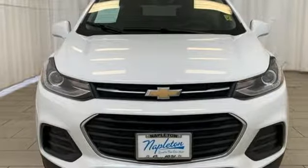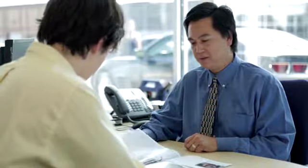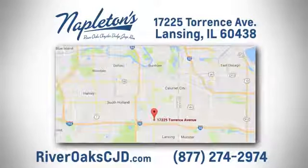Hurry in today for a test drive. You can see why Napleton's River Oaks Chrysler Jeep Dodge Ram is different from the competition. Call, click, or stop in today. We're located at 17225 Torrance Avenue in Lansing.